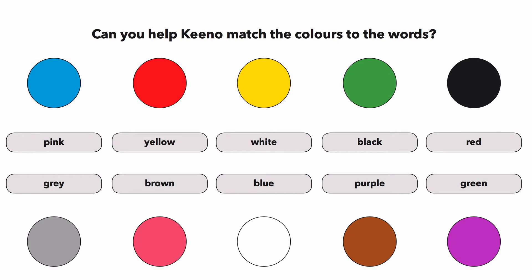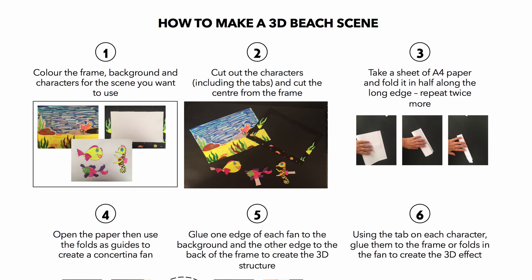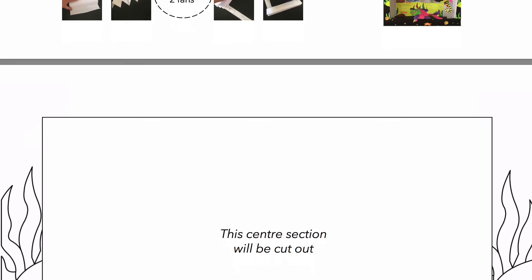You'll also find craft activities — download the templates and the instructions for hours and hours of learning, engagement and fun associated with the beach.